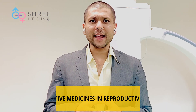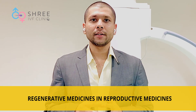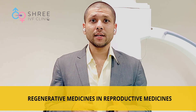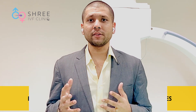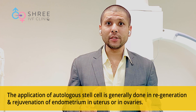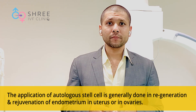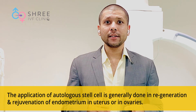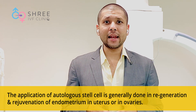This is a very exciting new field in the field of reproductive medicine, which is regenerative reproductive medicine. This application of autologous stem cells is typically used either in the ovary or inside the uterus in order to regenerate the endometrium — that is the lining in which the embryo stays.